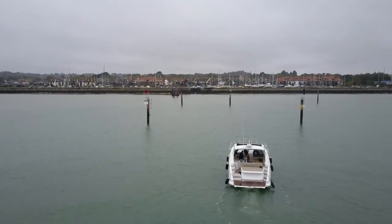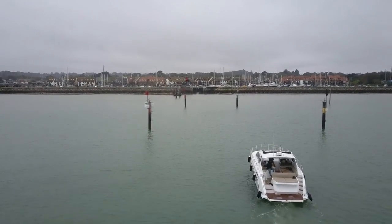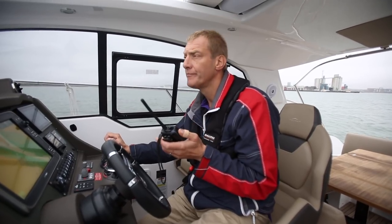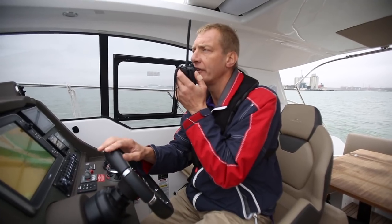Hive Marina, Azimut 43, over. Azimut 43, Hive Marina, good morning. Hive Marina, Azimut 43, can we have an inbound lock, please? Over.